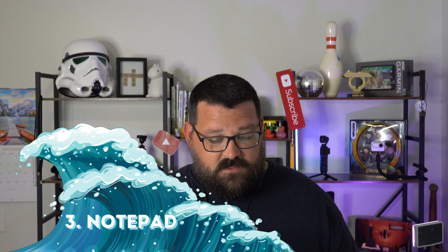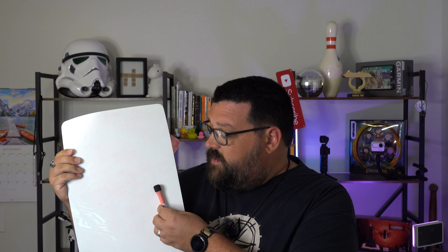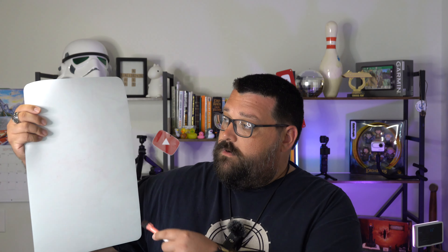Continuing on the desk space theme — bring a notepad. It doesn't have to be big; you could bring sticky notes, or something like this small whiteboard. I usually put this on the outside of the door, since most doors and hallway walls are magnetic, so I can let people know where we're going. If you have a big party or people in your stateroom and you don't have the Wi-Fi package, just grab some sticky notes or a notepad and leave a note like 'Hey, we're heading down to get some Guy's Burgers.'